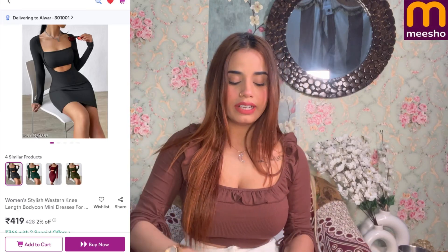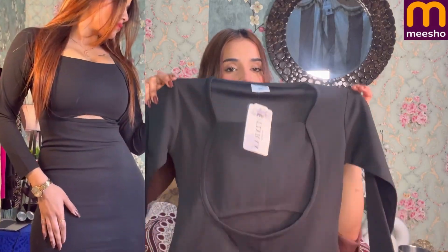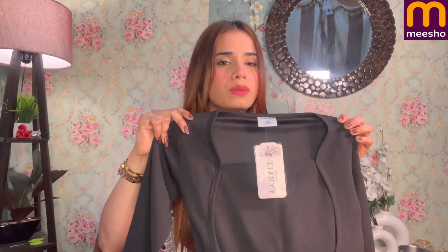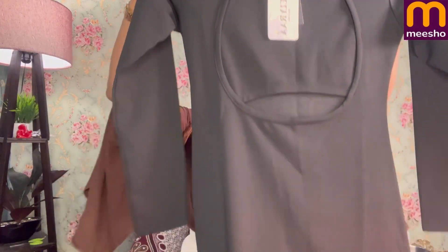I also tried this dress. This dress was exactly the same as one from a well-known brand — I would say it is an Urbanic dupe. It is very different from what I expected though. It is completely different — a little stretchy, with a cut-out pattern at the back and cut-out detailing. It will look very deep with full sleeves.